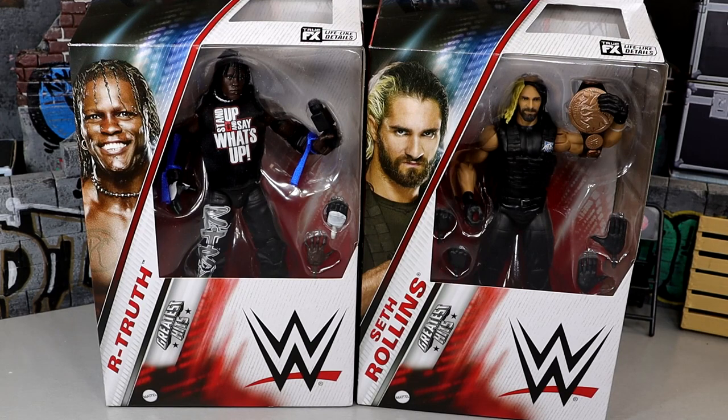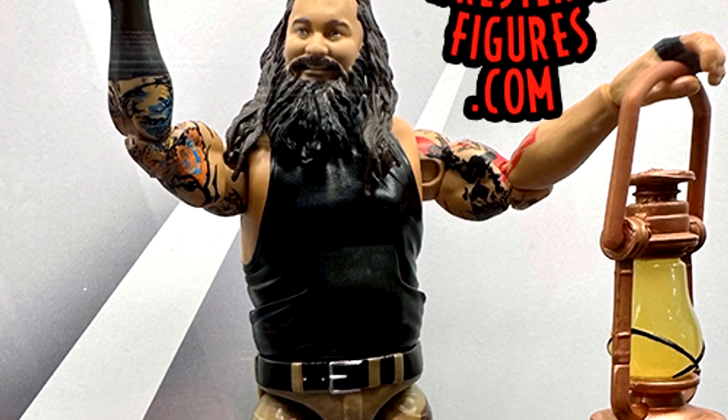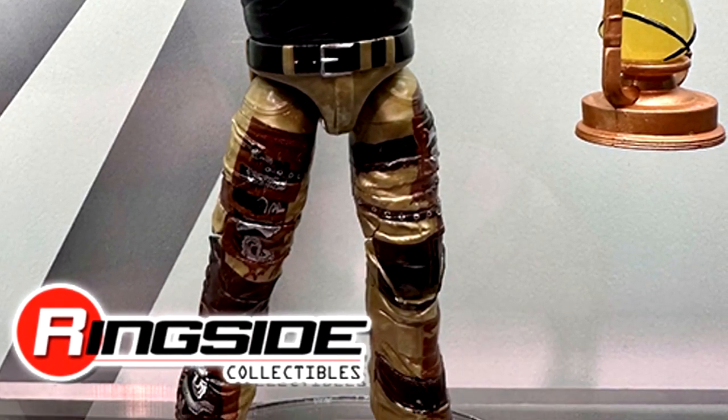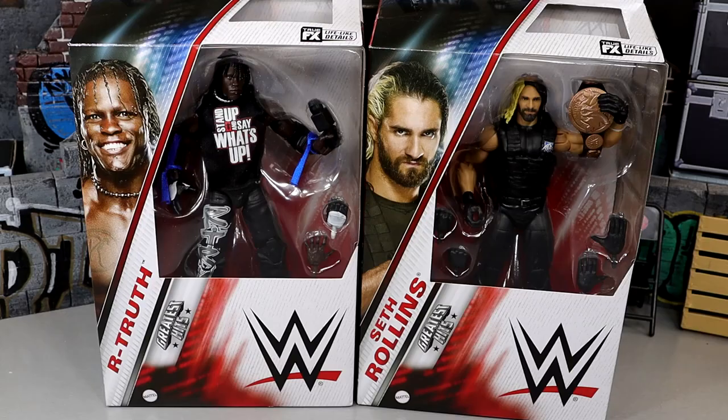It's a little bit weird. And I'm going to be honest, the figure I was most looking forward to out of this set actually didn't even come out — I'm talking about the Bray Wyatt figure, rest in peace to the legend. That figure I was most looking forward to out of this entire set, and of course we don't know when we're getting Bray Wyatt figures again, so I figured I'd start things off with R-Truth and Seth Rollins.